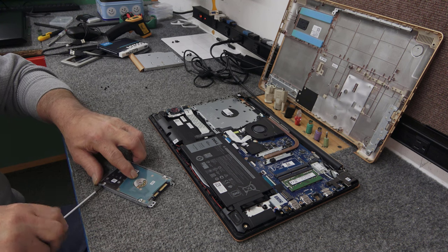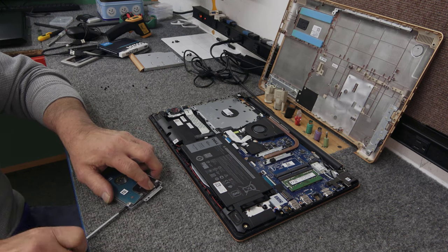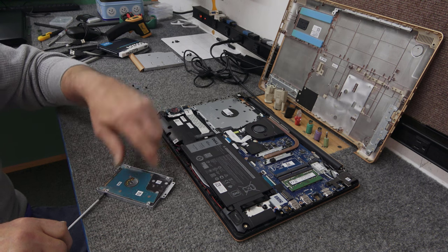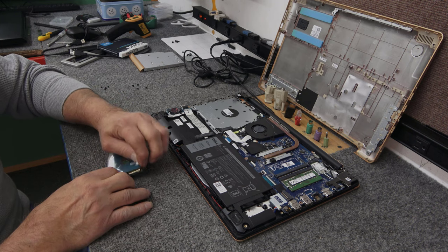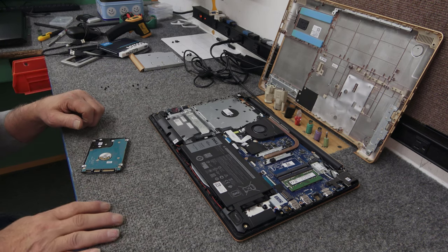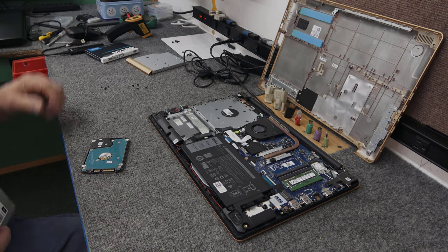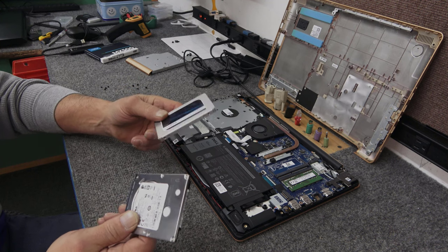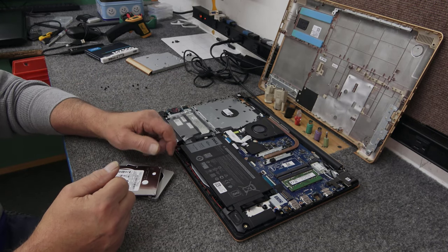I love doing SSD upgrades because it makes such a noticeable difference. People are always totally surprised how much faster it makes their computer, whether it's an M.2 drive or a SATA SSD. So now I'm going to take our new 500 gig drive over to the cloning station. It'll only take maybe 5 to 8 minutes to clone. Then put it in, tune it up, and make it a lot faster.